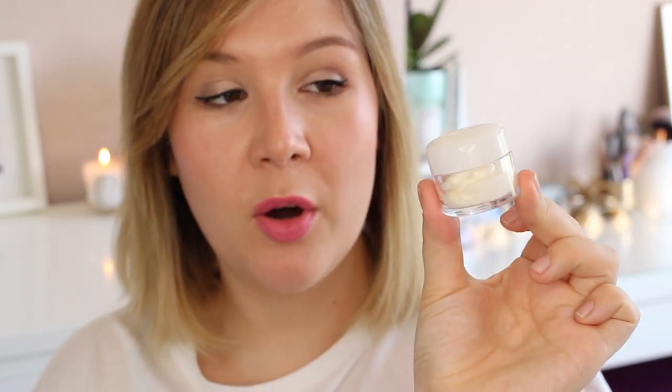I've got a little pot of my Origins Drink Up Intensive - I have to sniff it because it smells incredible. This is a flight essential whether it's long haul or short haul. Whenever I travel I always have a little pot of this. Every couple of hours I just slather loads of it on my face and it keeps my skin hydrated and moisturised, removing any tight feeling.